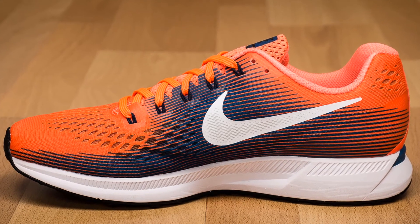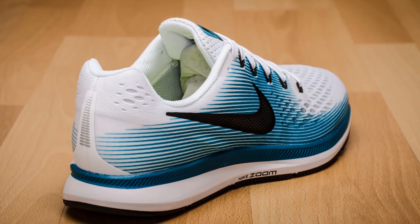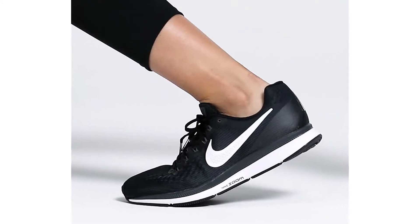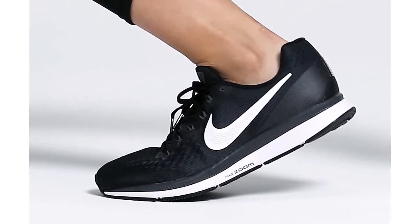You should be able to extract more than 400 miles with the Pegasus. Wear and tear will happen with the foam midsole and insole, though the Zoom Air bags will retain their cushioning as long as they do not accidentally deflate.